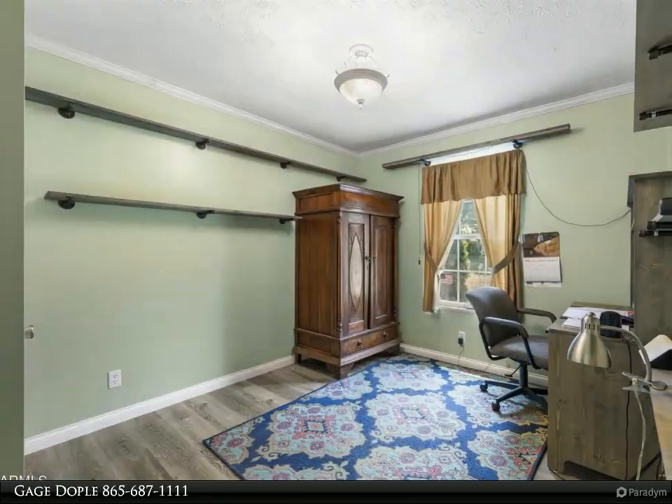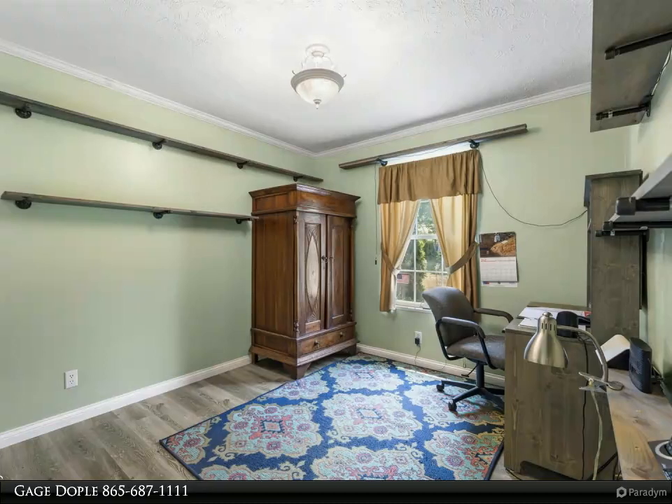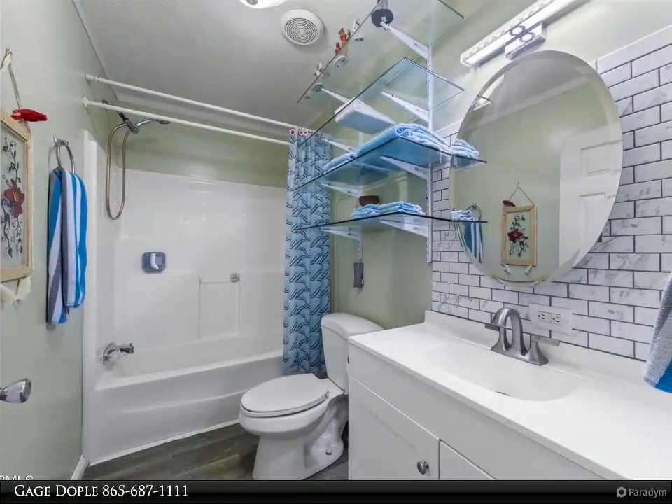This property truly must be seen in person to be fully appreciated. Don't hesitate — call today to schedule your private tour and discover what all the country has to offer. For more information, review the details below or contact Gage Doble at 865-687-1111.